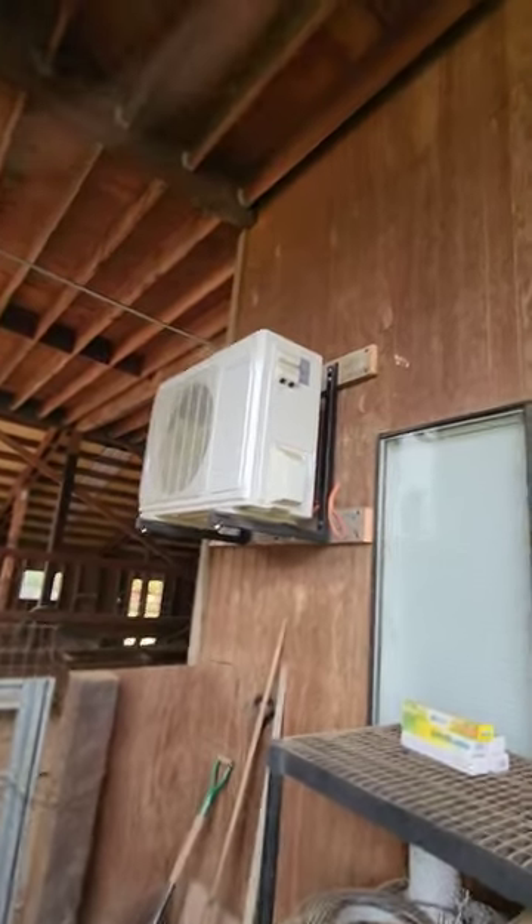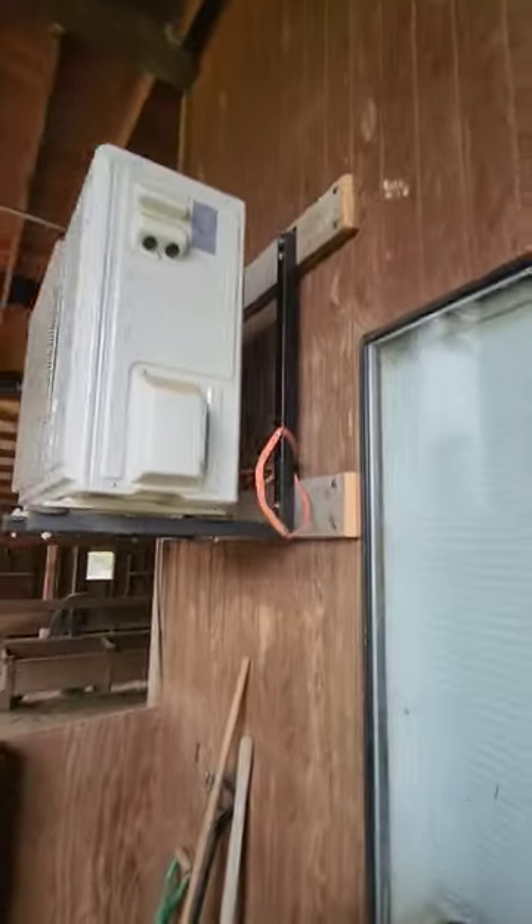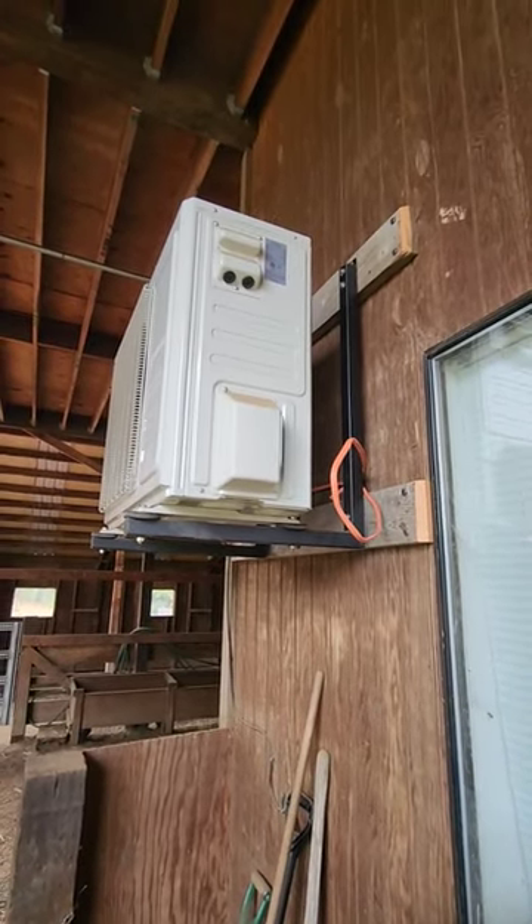Over here is the mini split that will be supplying heating and air conditioning for this new unit. There's the wire strung there and the unknown mechanic built those brackets himself. Nice job.